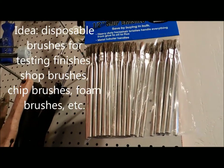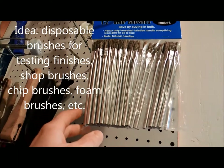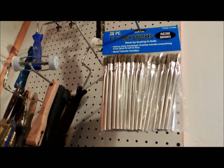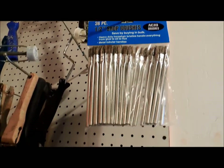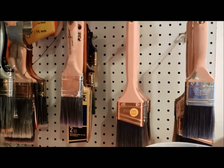While we're on the subject, paint brushes — just cheap ones — are great. These are called shot brushes or chip brushes, used for testing finishes or spreading glue. Having cheap brushes on hand means you can test something quickly and then just throw it out. Getting nicer paint brushes is also a good idea, as they're always useful to have on hand.